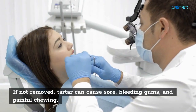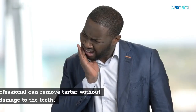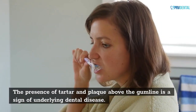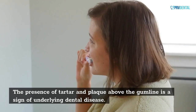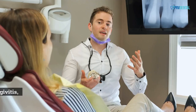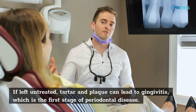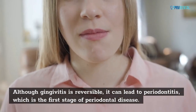If not removed, tartar can cause sore, bleeding gums, and painful chewing. Only a dental professional can remove tartar without causing further damage to the teeth. The presence of tartar and plaque above the gum line is a sign of underlying dental disease. This type of bacteria can damage the gum tissues and lead to the loss of teeth. If left untreated, tartar and plaque can lead to gingivitis, which is the first stage of periodontal disease. Although gingivitis is reversible, it can lead to periodontitis.